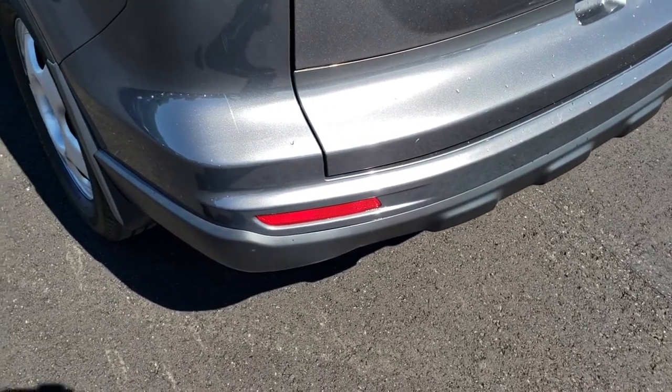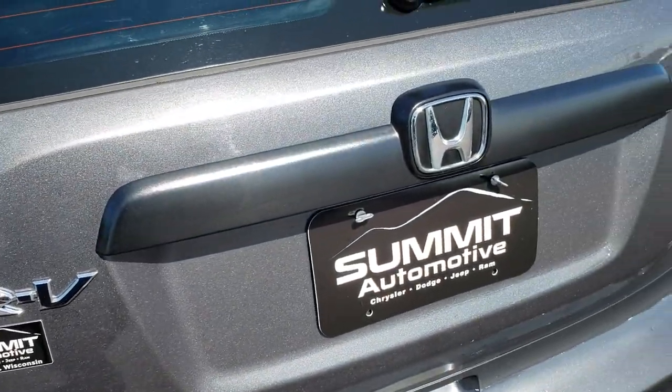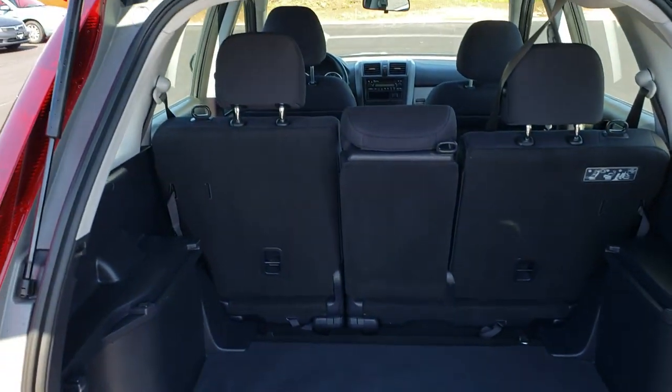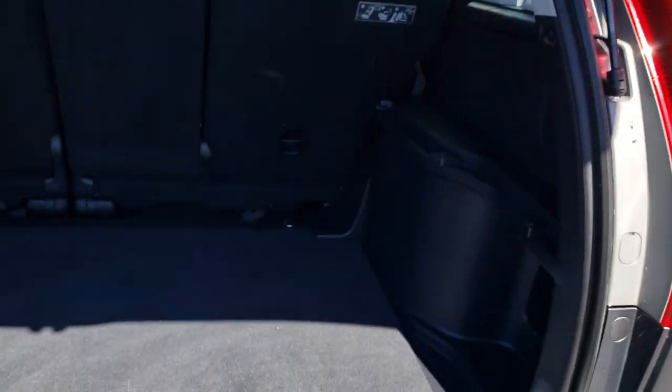The only thing I saw was a little bit of a scuff on that rear, but nothing major. Deck lid is in really nice condition. The rear gate opens up nice and easy. The rear shocks are doing their job just fine, holds that gate up nicely, and the back storage area is very clean as well.